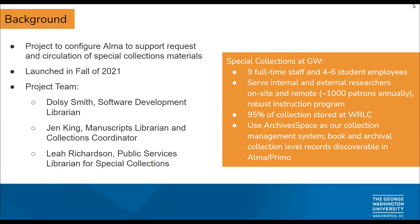We're here today to talk about a project we worked on together to configure Alma to support the request and circulation functions of our Special Collections Research Center. This will apply and be of interest to special collections colleagues across the WRLC. You should absolutely contact all of us — we'll give our emails at the end — if you have any questions about implementing this at your institutions. Alma solved a lot of our problems, and we're going to get deeply into those problems.